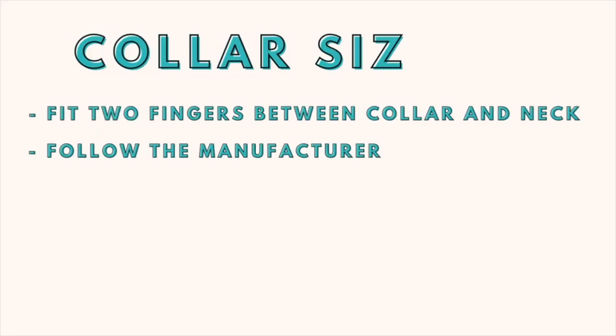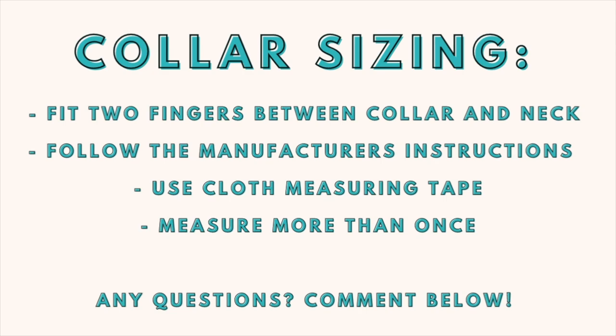Now let's talk about collar sizing. Generally you want to make sure that you can fit two fingers between the collar and the neck. This allows some wiggle room so it's not uncomfortable, but also not too loose — because if it pops off that defeats the whole purpose of a collar. Be sure to follow the manufacturer's instructions as they may have specific directions on how to measure your dog. Generally you'll use a cloth measuring tape around their neck, ensure two fingers of space underneath, and measure more than once to make sure you get the right number.